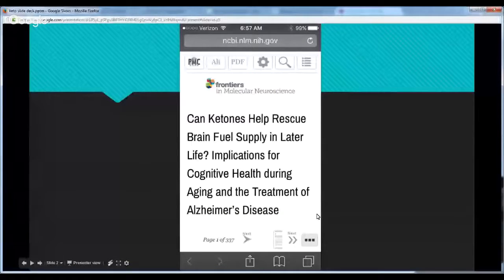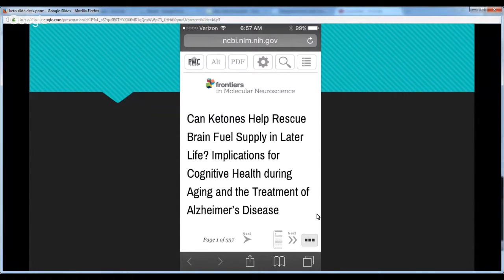Here's an article from PubMed — all medical and scientific literature gets indexed there. This article is from the journal Frontiers in Molecular Neuroscience, titled 'Can ketones help rescue brain fuel supply in later life?' Ketones are a brain fuel, and when your brain runs out of fuel, that is implicated in cognitive decline, Alzheimer's disease, and dementia. Ketones, being a preferred fuel source for the brain, can actually help prevent these things.